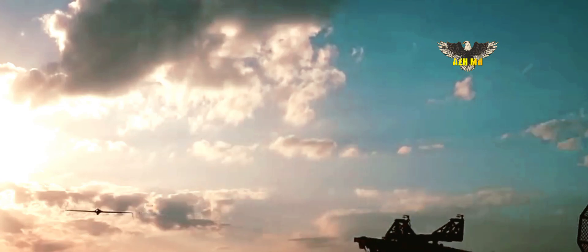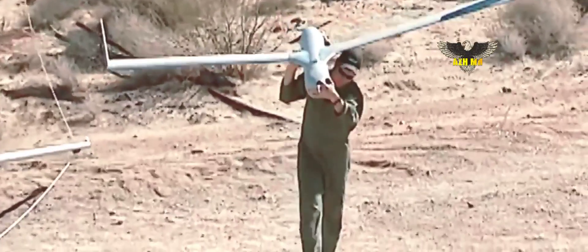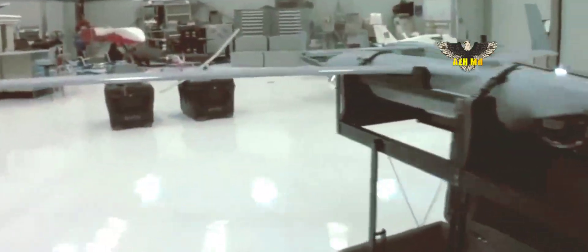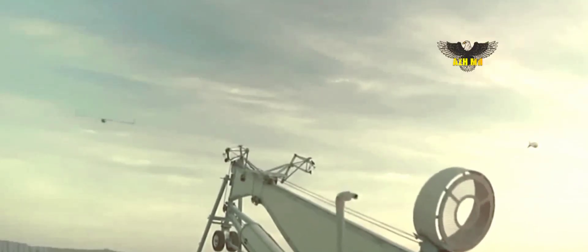ScanEagle carries a stabilized electro-optical and/or infrared camera on a lightweight inertial stabilized turret system, and an integrated communications system with a range of over 62 miles. It has a flight endurance of over 20 hours, can operate up to 92 mph with an average cruising speed of 55 mph, a service ceiling of 19,500 feet or 5,950 meters, and an endurance superior to 24 hours.